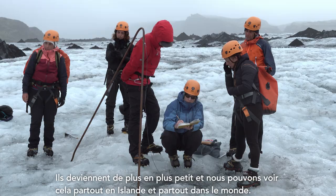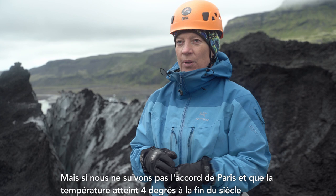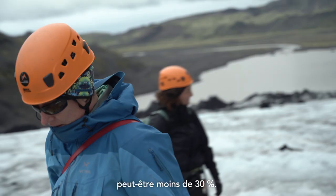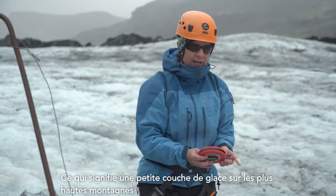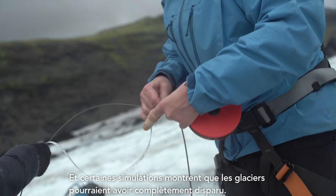The glaciers are getting smaller and smaller, and we see this everywhere in Iceland and actually everywhere in the world. With a temperature rise of only two degrees, 30 to 60 percent of the glacier may survive. But if we don't follow the Paris Agreement and the temperature rises about four degrees by the end of the century, only very little of Vatnajökull will survive — maybe less than 30 percent. That means only small ice patches on the highest mountains, and some simulations show the glacier may be completely gone.